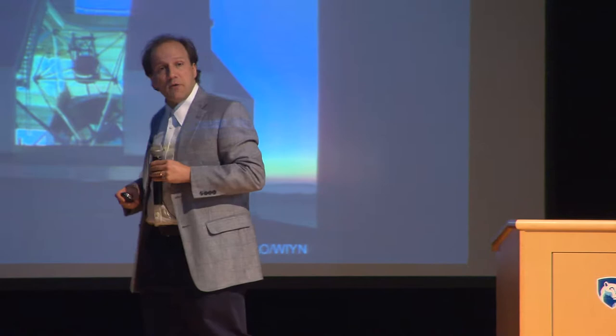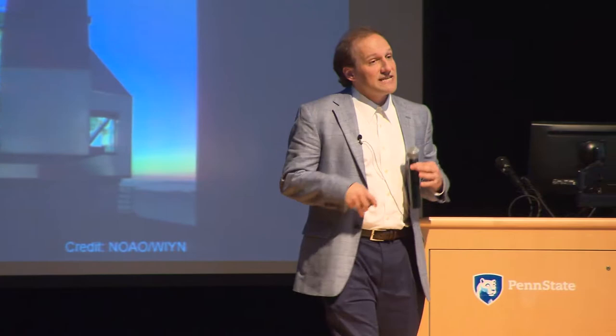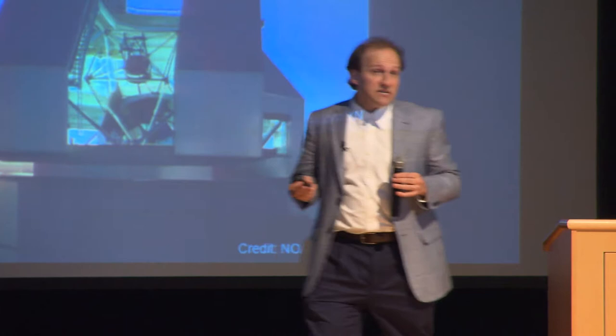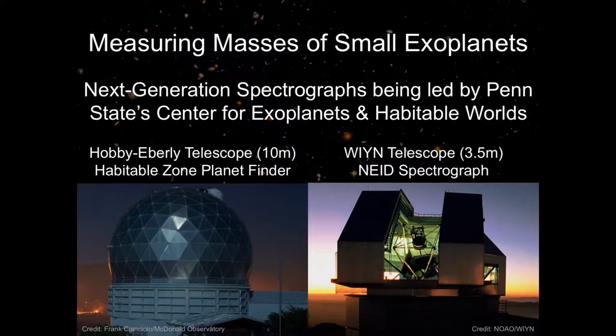Now that we know Earth-like planets are relatively common, we can begin not just detecting them but characterizing them — measuring their mass, their density, and what their atmospheres are like. It turns out about one in three to one in two stars have a planet the size of Earth to one and a half times the size of Earth, closer to its star than Earth is to our Sun. That means we can look at planets that are quite nearby, making it practical to build ground-based instruments to characterize them. Penn State's Center for Exoplanets and Habitable Worlds is currently building two instruments to measure the mass of these planets and learn more about what they're made of and how they formed.